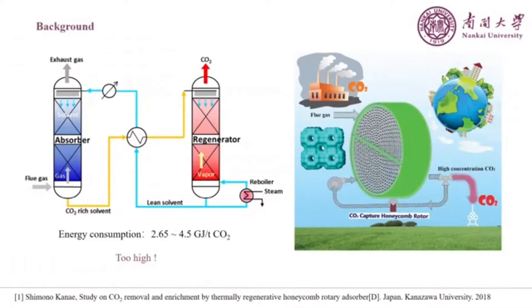Our motivation behind the work is that carbon dioxide capture is important for controlling the global greenhouse effect, but the current energy consumption for carbon dioxide capture is too high. If we want to find a material and process that can absorb carbon dioxide at room temperature and then desorb and regenerate at a lower temperature, then the energy consumption for carbon dioxide capture can be greatly reduced.